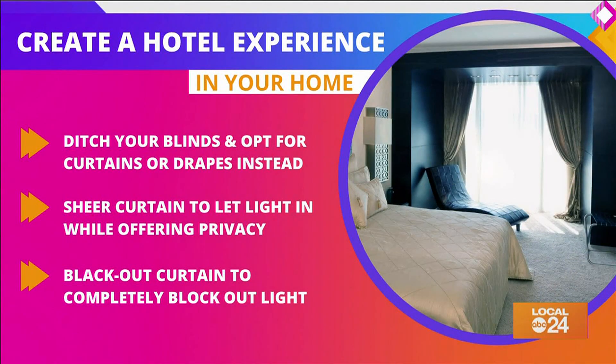Ditch your blinds and opt for curtains or drapes instead. All of that fabric makes the room feel softer and more luxurious. Many hotels have a sheer curtain to let light in while offering privacy, and blackout curtains so you can completely block out the light when needed.